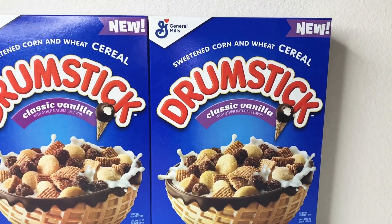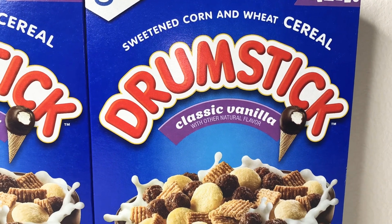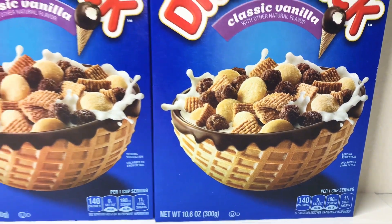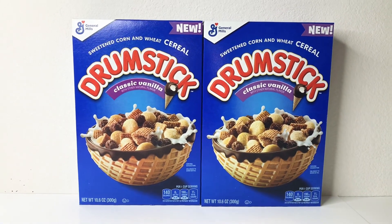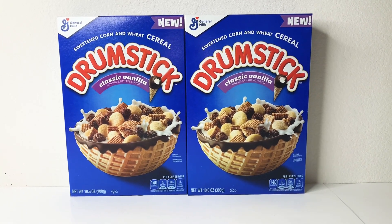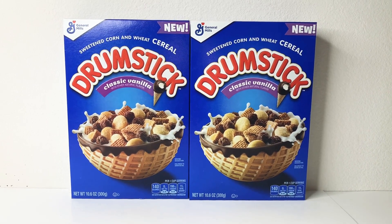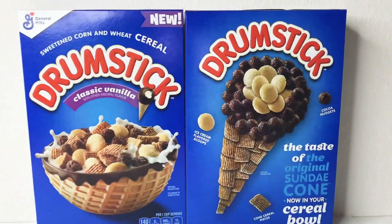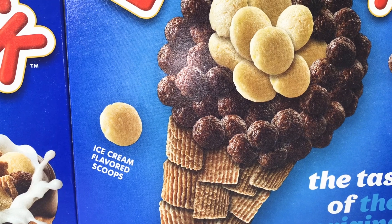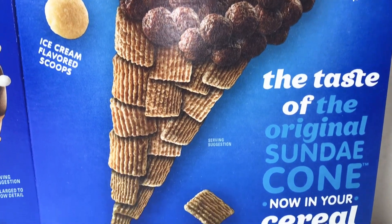The next thing I got is even more cereal — also by General Mills. This is called Drumstick cereal. It's a sweetened corn and wheat cereal, classic vanilla with other natural flavors. Have you ever had a drumstick ice cream cone? You've got the cone, vanilla ice cream, and chocolate on top — that's exactly what this is like. The back lists ice cream flavored scoops, cocoa nuggets for the chocolate outer shell, and cone cereal pieces.